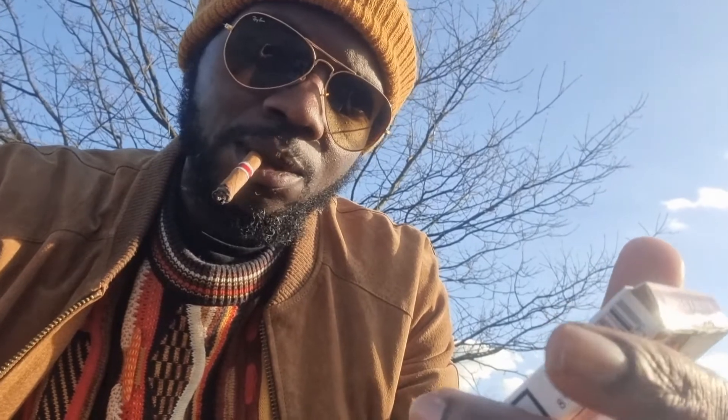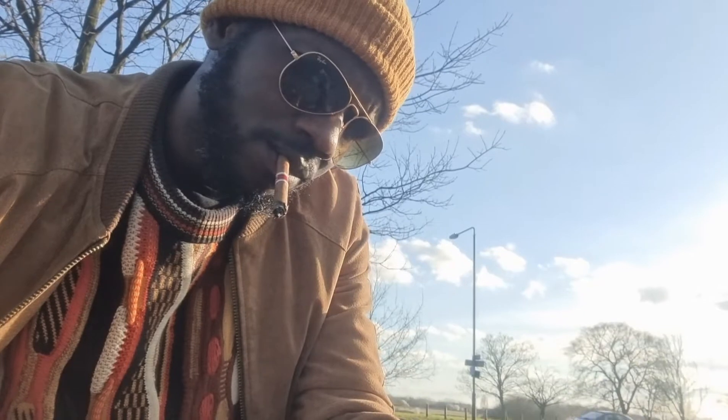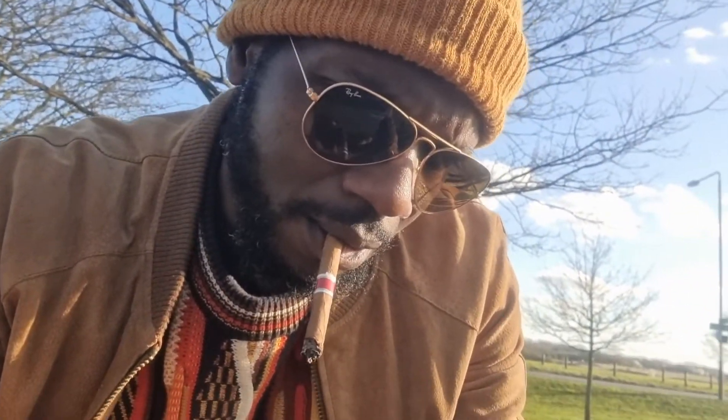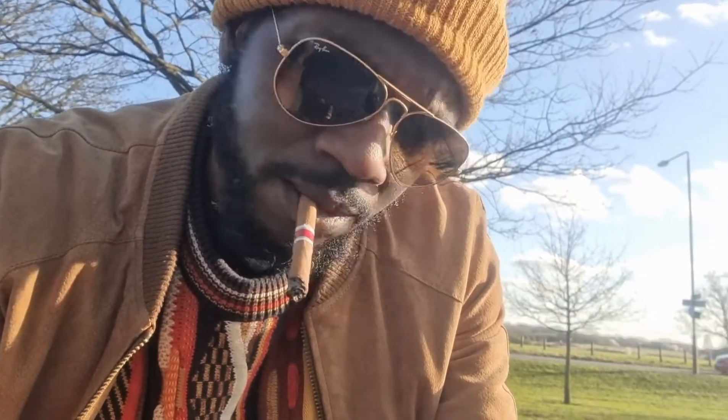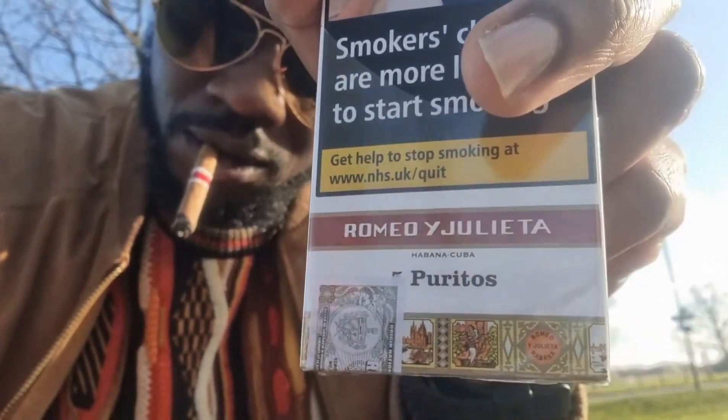I'm outside smoking the Romeo y Julieta puritos — probably my favorite everyday Cuban cigar. It's a nice smoke, about 15 minutes long, four inches. It's the closest thing you'll get to a full-tasting Cuban in a small cigar. I've tasted many small cigars and none of them have had this kind of taste compared to a full-size. It's great — I really recommend it.